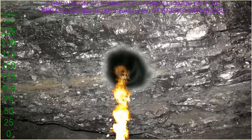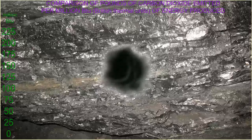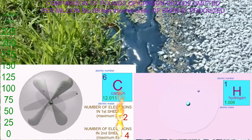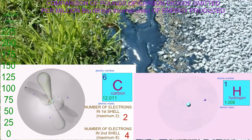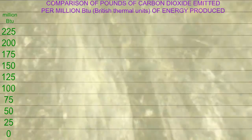Not all fossil fuels produce the same amount of carbon dioxide for a specific amount of energy produced. The number of carbon-carbon and carbon-hydrogen bonds can vary, and the amount of water and other minerals incorporated in the fossil fuel can vary. These factors affect the amount of carbon dioxide produced.